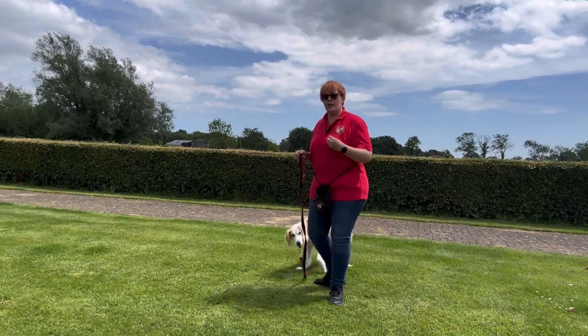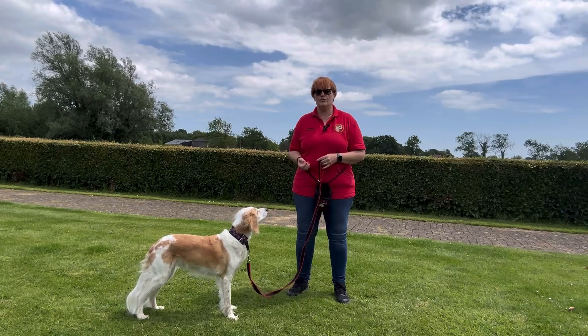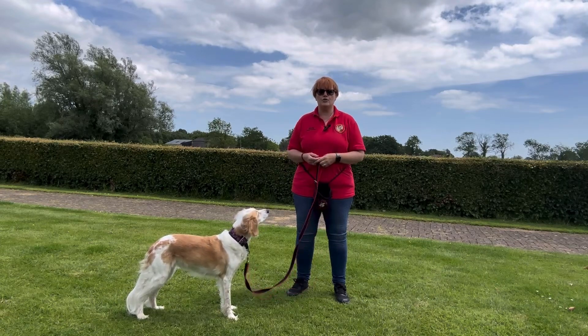You'll notice that I'm not getting my treat out until she's already making the move, because I'm not trying to lure her to be there — I want her to choose to follow me.